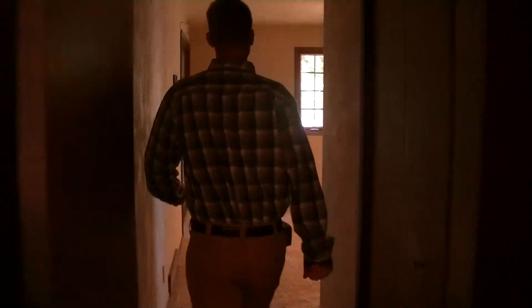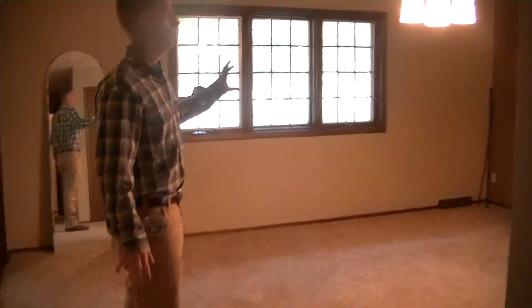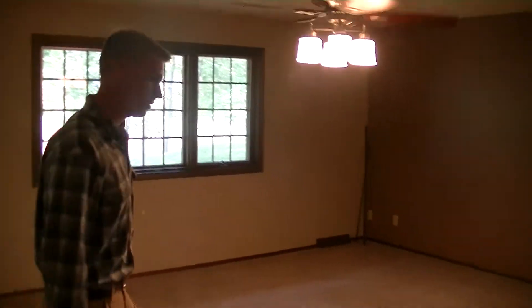We'll come into the master bedroom — a nice large bedroom for them. This is just going to get new carpet and a new paint job. That's all we have to do in here.